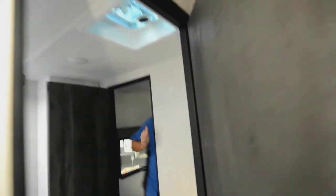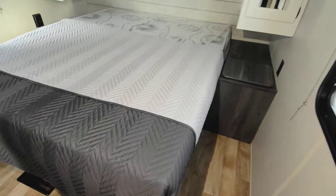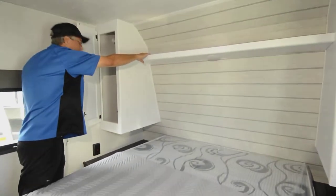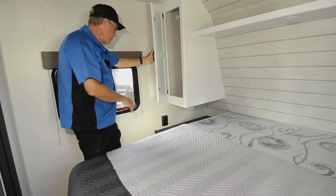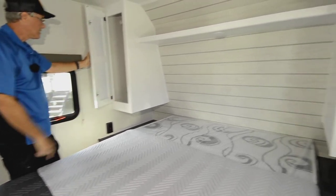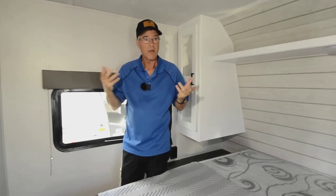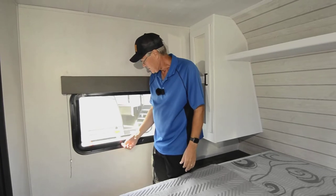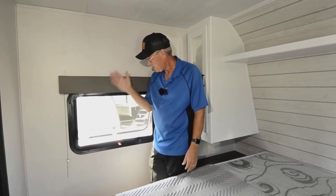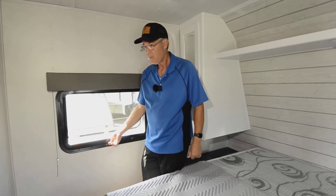Looking into the main bedroom, you've got a queen size bed, soft storage up above, plug-ins on the sides, little areas to set things, and shirt closets. Everything being a lighter color on the panels makes it very nice for light reflection. You can also open up these emergency windows for airflow — the design keeps the rain out but lets all the air flow through.